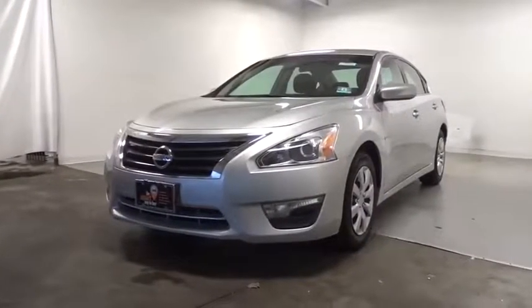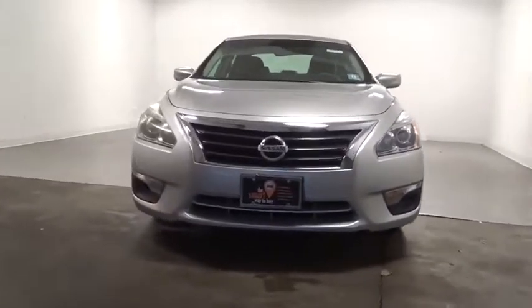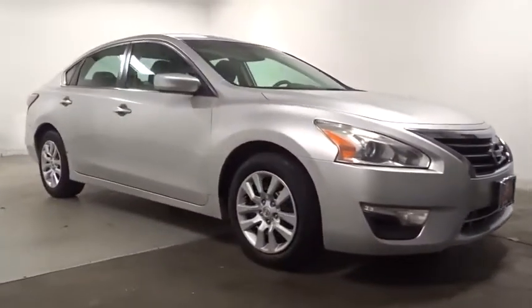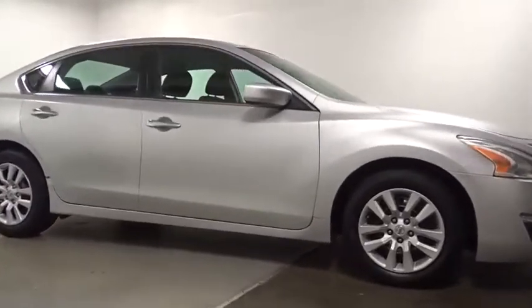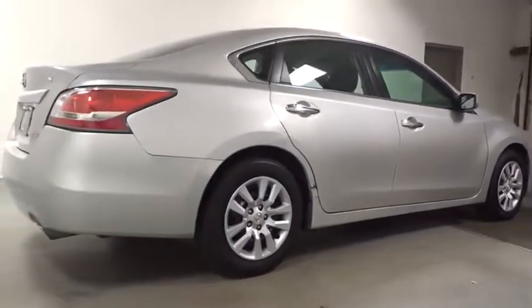Take a ride in the 2018 Nissan Pathfinder. The Pathfinder has a premium interior with three rows of seating for up to seven passengers, as well as versatile seating and cargo configurations. This SUV appeals to both truck lovers and car lovers.